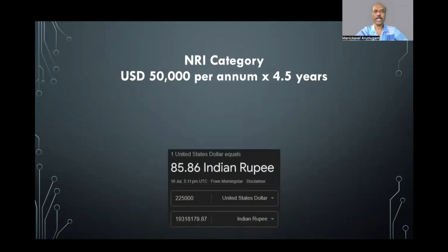For the NRI category, there is no change in fees compared to last year — it is 50,000 US dollars per year. At a conversion rate of 85.86 Indian rupees per US dollar, the total tuition cost comes to approximately 1.93 crores. Adding hostel, we are talking roughly about 2 to 2.05 crores to complete MBBS in this college. So under deemed quota it is roughly 1.1 crores, and under NRI category it is roughly 2 to 2.05 crores.